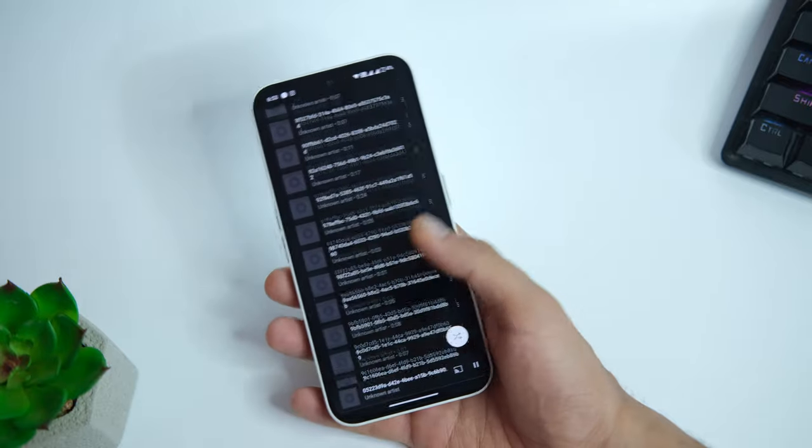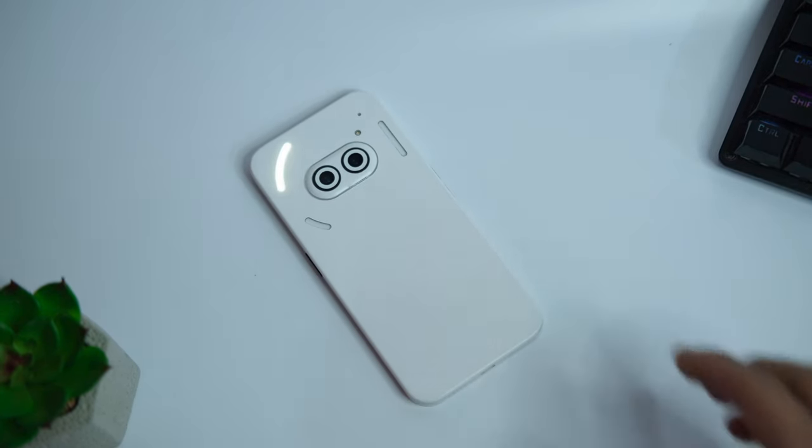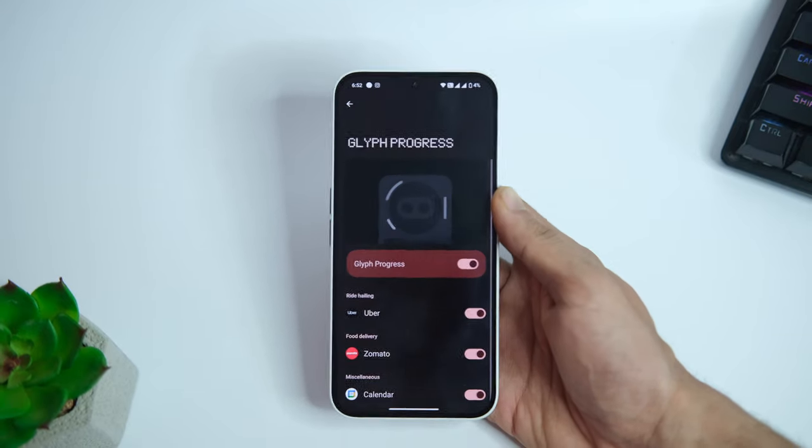The glyph lights on the back aren't that intrusive now, and this implementation is better than what was on the Phone 1. It is much more deeply integrated with apps like Uber and Zomato, but still somewhat of a gimmick I would say.